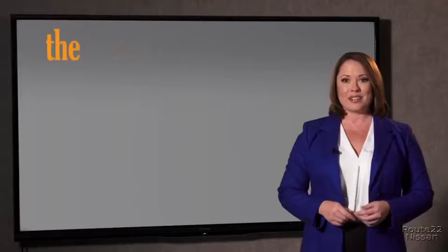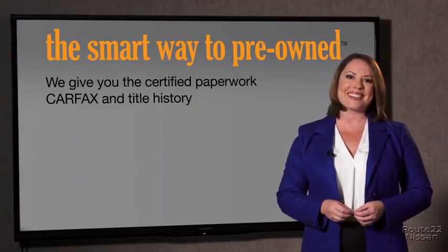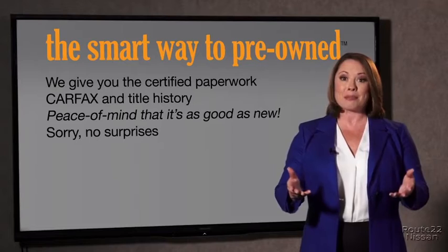Why should you worry if the odometer's been rolled back or you're the victim of a salvaged or rebuilt vehicle, or worse, a washed title? We give you the certified paperwork, along with the CARFAX and the title history, providing you with the peace of mind that your certified pre-owned is as good as new.